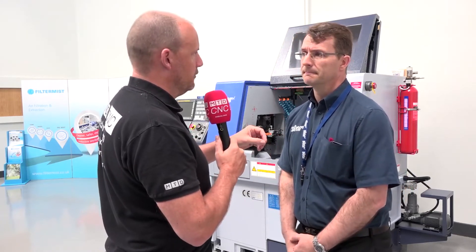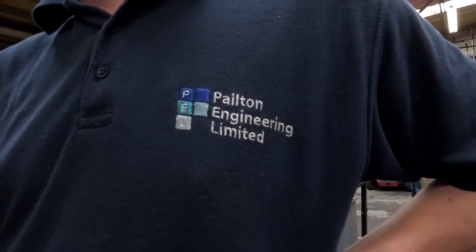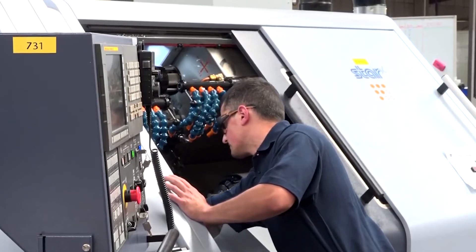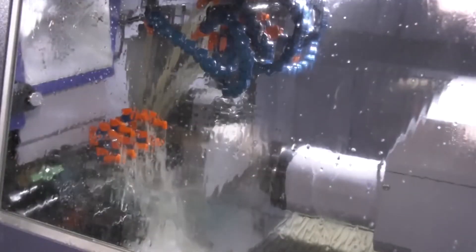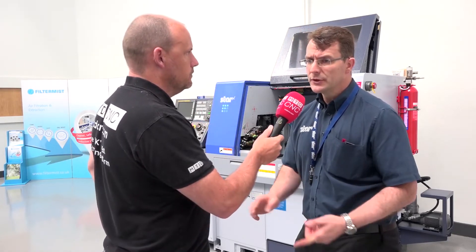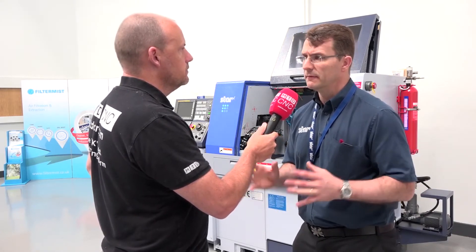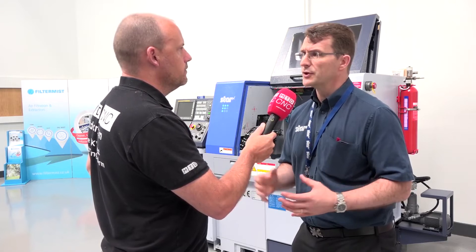Who do you think these offers will be of interest to? Do you think they're going to be of interest to existing customers, potentially new users? I think mostly to existing customers that can already see the benefits of the R4 and the J2, but obviously new customers can benefit from them as well. There's a little bit of a carrot with the offer — the offer includes HFT, bar feeder and swarf conveyor, so it's all a very competitively priced package.